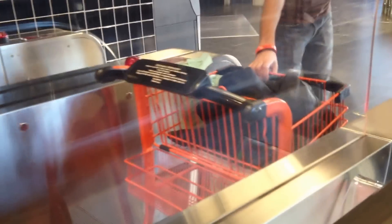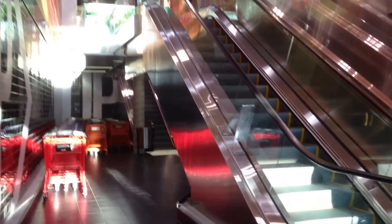Very nice. Brand new. Nice view. Excellent cart. And that's it.